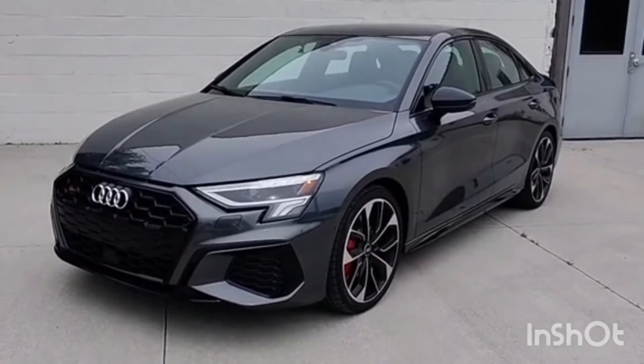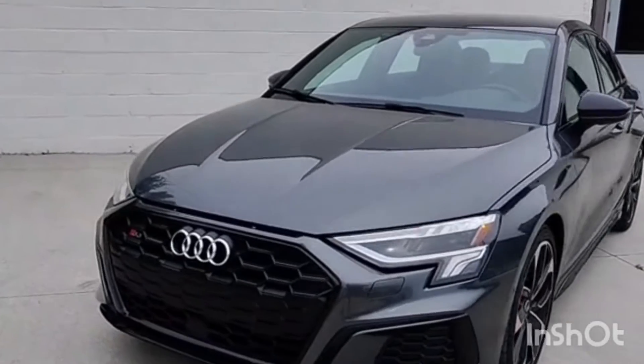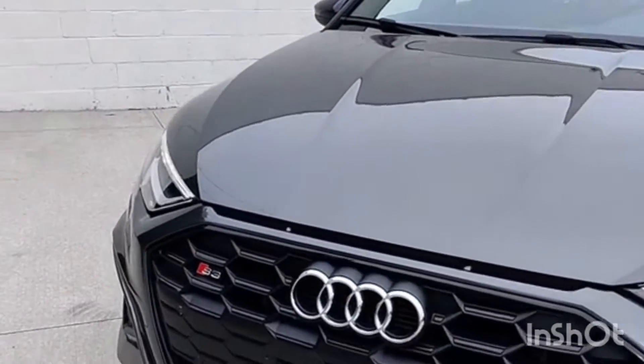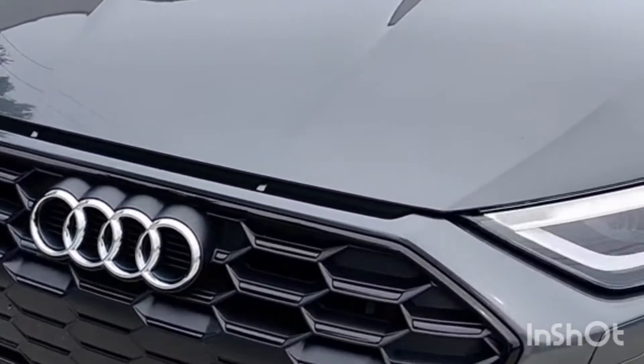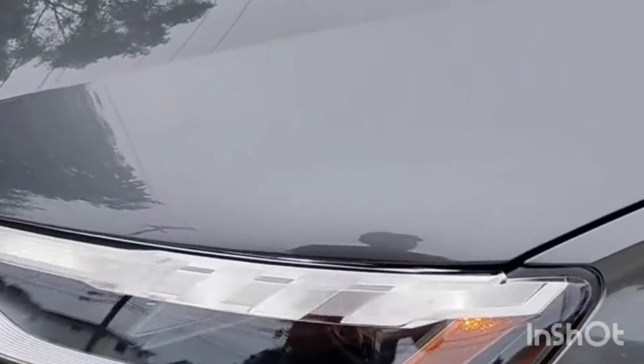This is the 2022 Audi S3. It's been redesigned this year with pretty much new sheet metal and new styling all around. You can see a little S3 badge in there and of course the Audi Sport grille. Audi always does some really nice lights, and these ones look pretty good too.